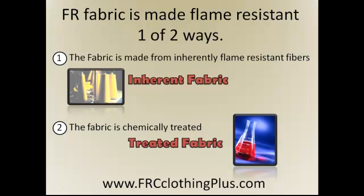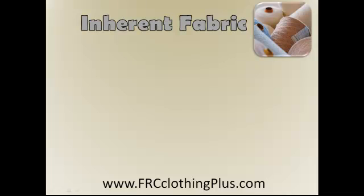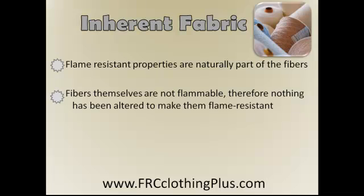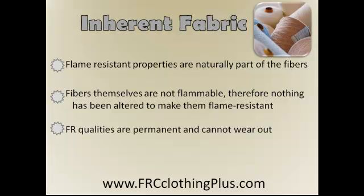Let's talk about the qualities of inherent fabric. Inherent fabric's flame resistant properties are naturally part of the fibers. The fibers themselves are not flammable, therefore nothing has been altered to make them flame resistant. The FR qualities are permanent and cannot wear out.